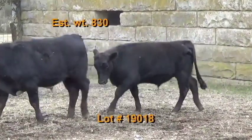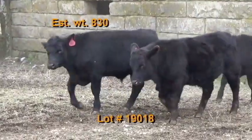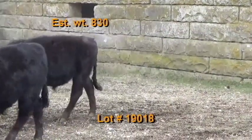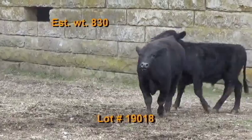Cattle are on pasture and hay plus 11 pounds of a 12% oat feed with Bovatec minerals free choice. They've had a Vision 20/20 with Spur and then Bova Shield Gold 5. Wormed with Ivomec Pour-On. Implanted with Revalor G. Castrated with knife.